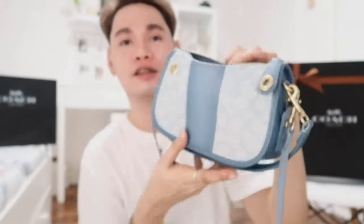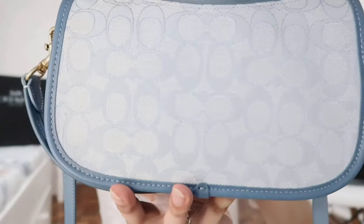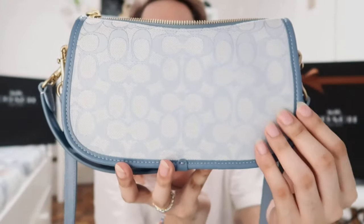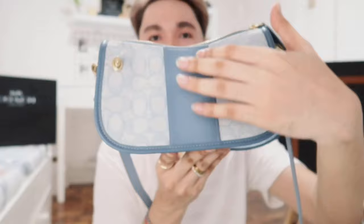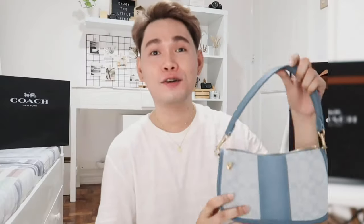It says limited edition — super love this. On the back side of the bag, it's plain jacquard fabric. You can use it in two ways: this side and also this side with the leather piece.